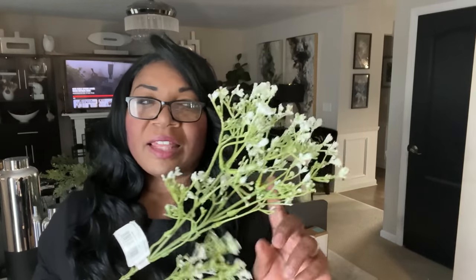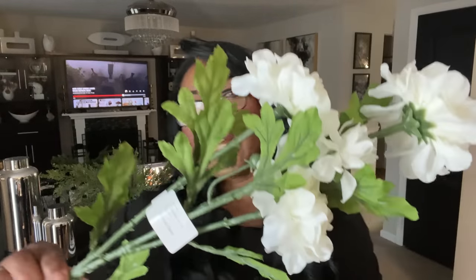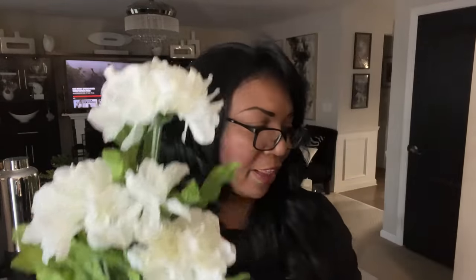Another floral piece that I found that is new to me — I don't know if they've had these before — this is a zinnia stem, and look how pretty this is, oh my gosh. I picked up two of these. And you're probably wondering why all my flowers are white — I decorate in black and white and I do not typically use a lot of color. I like a neutral color palette: black and white, and I bring in greenery as my accent color.